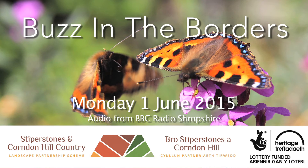Children from Cherbury and Stiperstone's primary schools have been talking about a project called Buzz in the Borders. They've been learning about insects and making presentations about them on video. The idea was put together by Mandy Perkins, countryside officer for the Stiperstones and Corndon Hill Country Landscape Partnership Scheme. Genevieve Tudor's been following their progress and spoke to Sophie Peach, who's been teaching presentation skills.